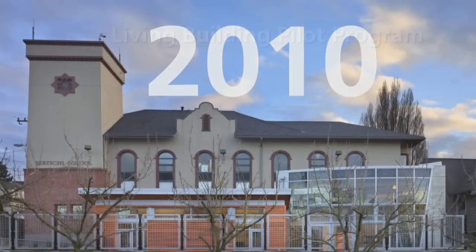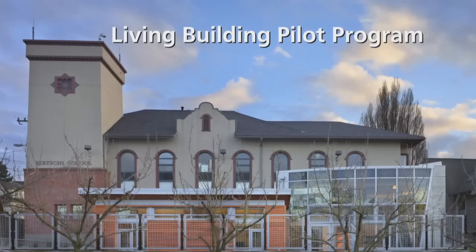In 2010, the city of Seattle created a Living Building Pilot Program to encourage more teams to try to reach this highest standard.